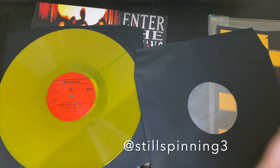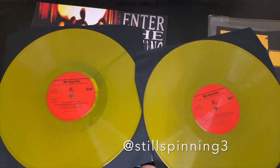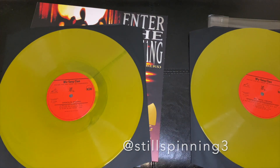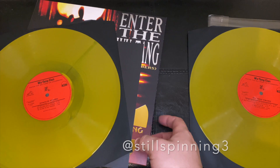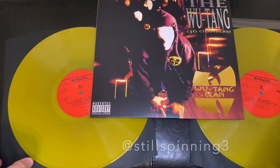Let's go to side C and D. Pretty cool packaging. It says it's the first time ever on a two LP release, so I'm assuming this was pressed on a single LP in previous years. But there she is — Wu-Tang Clan's Enter the Wu-Tang: 36 Chambers.